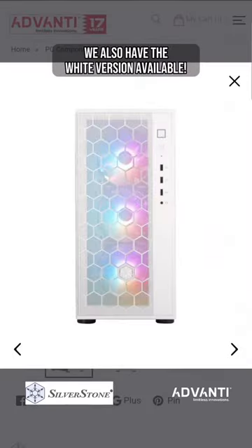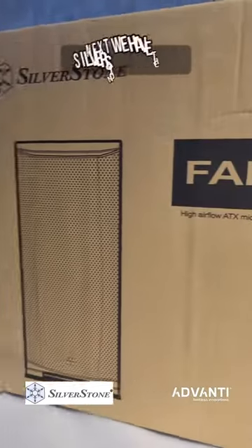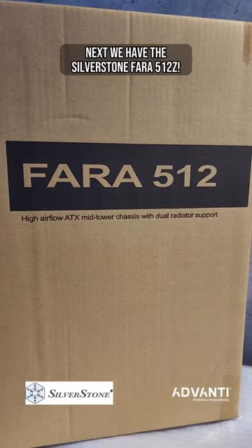We also have the white version available. Next we have the Silverstone Phara 512Z.